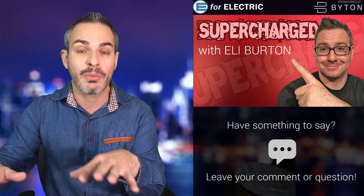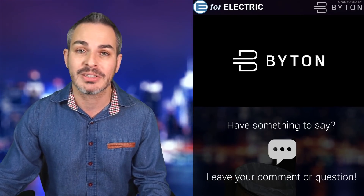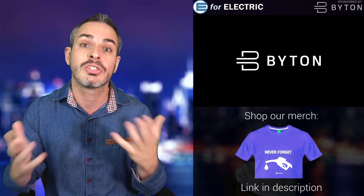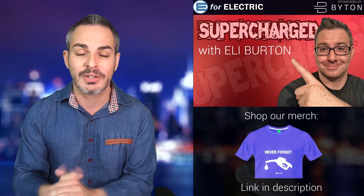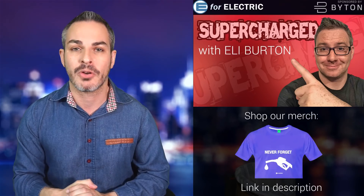Before I segue to the interview, a quick reminder that this video is sponsored by Byton. Check out their all-electric SUV coming to the US and Europe in about a year and a half. Over 50,000 people have already reserved it, starting at about $45,000 USD or 45,000 euros in Europe, but zero dollars and zero euros to reserve one. Here's my conversation with Eli and our fun with his Raven P100D Tesla Model S.